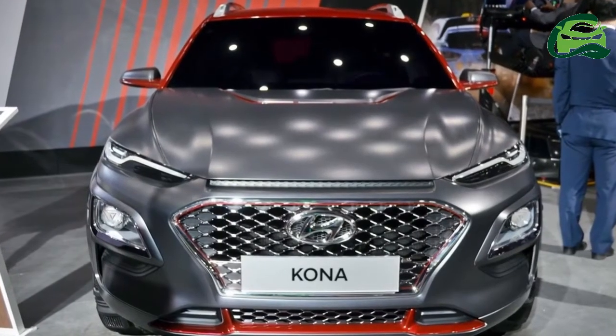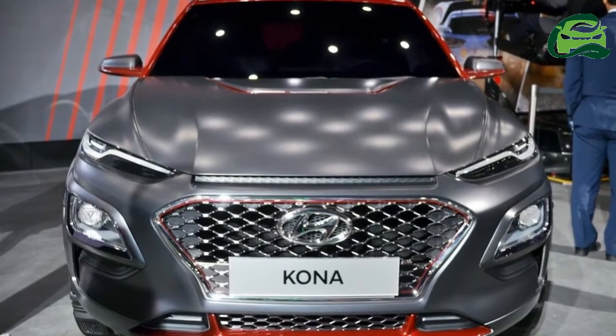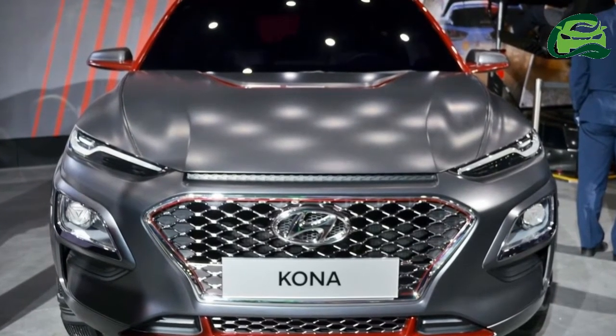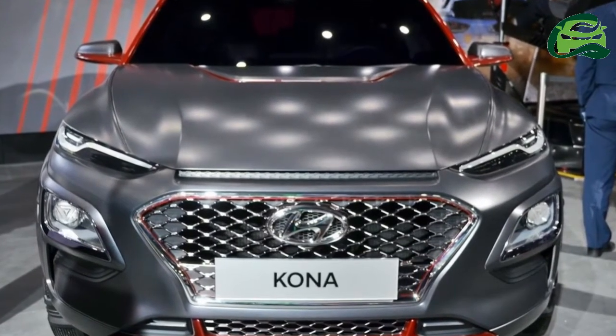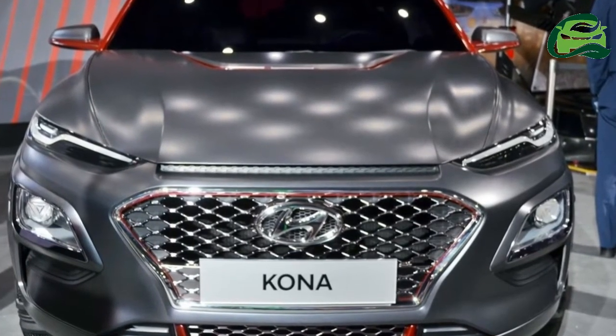It will showcase the Hyundai Kona at the 2018 Auto Expo that concluded earlier this week. The crossover is expected to be launched in India in 2019 as Hyundai's first electric vehicle.